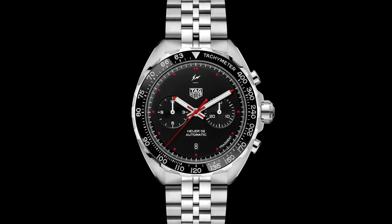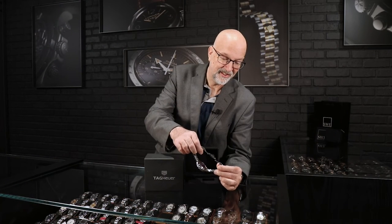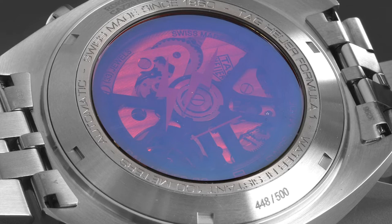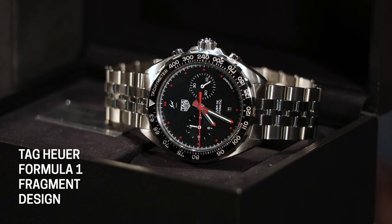It has a ceramic tachymeter bezel. The crystal is sapphire. Brand new for the Formula One series is a five-link bracelet with a double deployant butterfly clasp. The caseback is red sapphire, and if you turn it the right way in the light you can see the Fragment signature etched into it. The movement is the fantastic Heuer 02, their most advanced chronograph movement with an 80-hour power reserve — a column wheel vertical clutch chronograph. One reason the dial is so clean is there is no running seconds hand; with the vertical clutch you can run the chronograph all the time and use the chronograph hand as your running seconds hand.